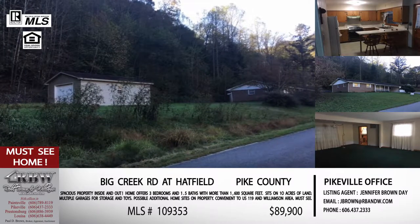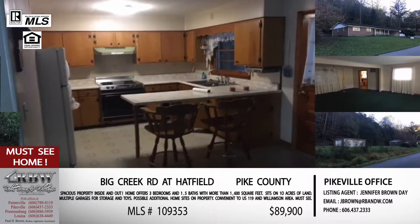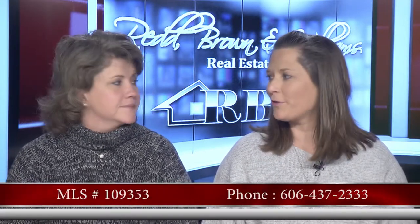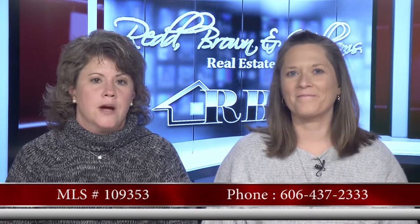$89,990 is the price on this one. Again, this home in the Hatfield community, easily accessible to Pikeville or the Williamson area, sits on 10 acres. It's definitely worth giving Jennifer a call on because this is a brand new listing, just put on the computer yesterday. The Pikeville office number is 606-437-2333.